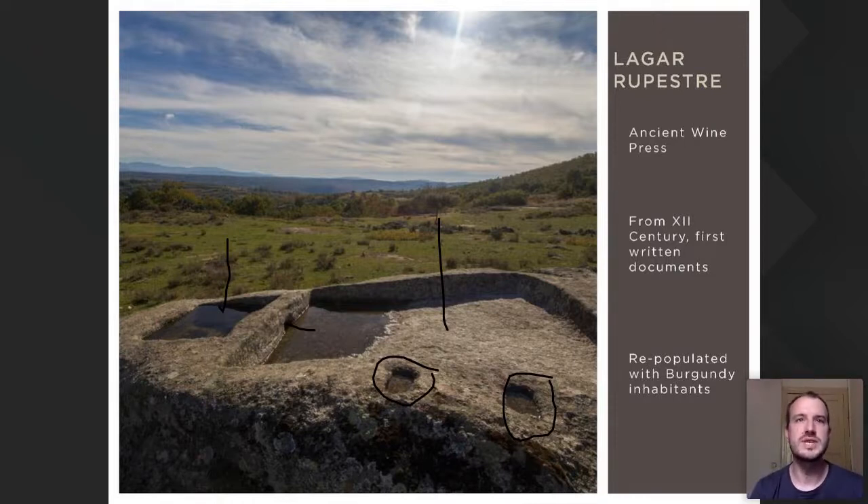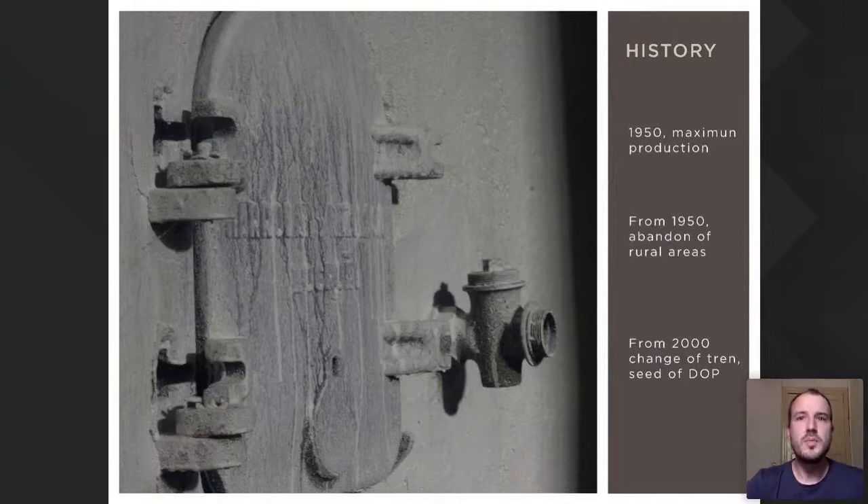The first written references on the quality of wines from our Sierra appear in the 12th century, coinciding with the area's repopulation by French people traveling from the Burgundy region. A production boom in terms of quantity can be dated between 1930 and 1970, with the creation of a cooperative in each town. From then on, as happened throughout rural Spain, there was an exodus to cities, causing the vineyards to be forsaken.